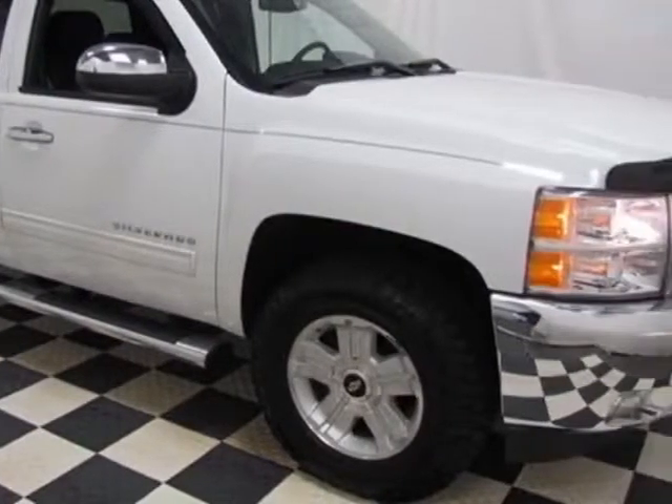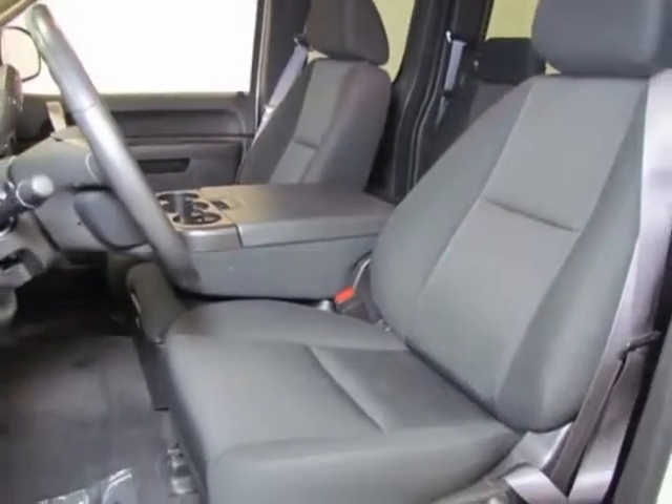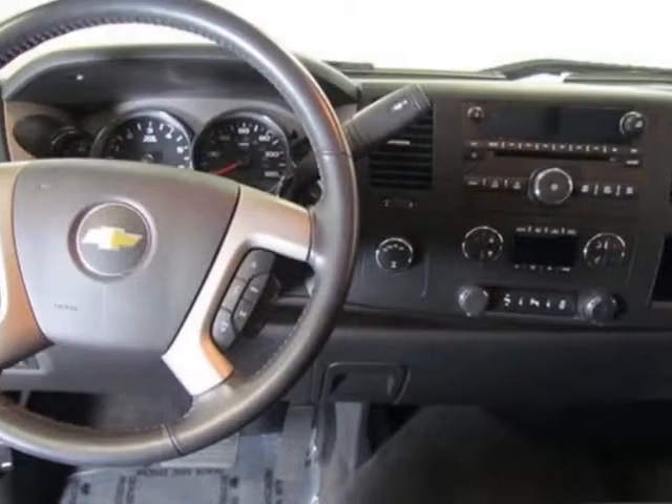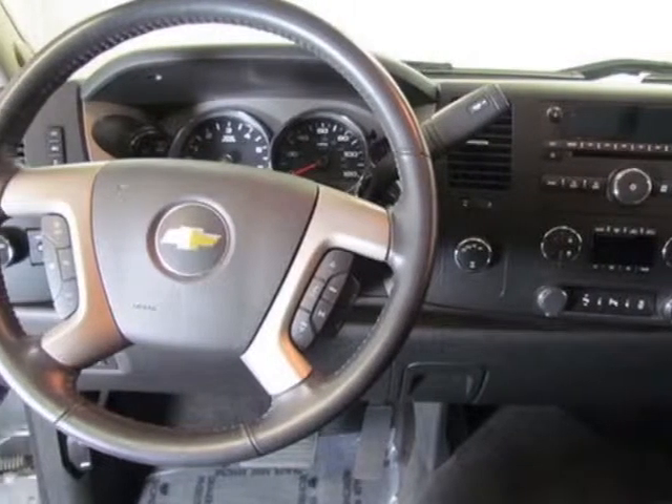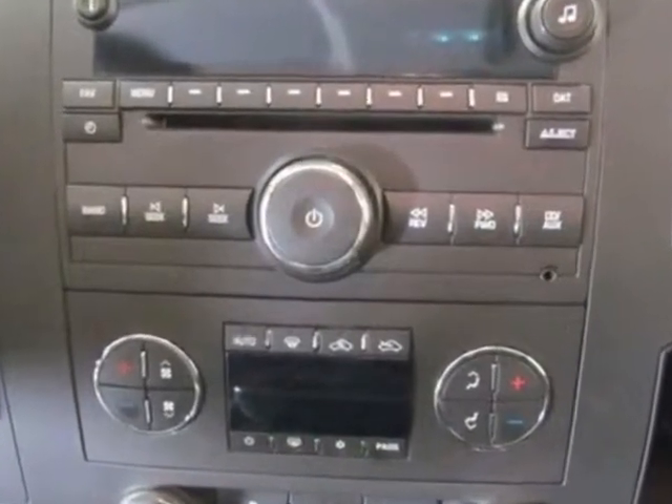This vehicle gets an estimated 13 miles per gallon in the city and an estimated 18 on the highway. This Silverado 1500 boasts a 5.3 liter engine and has a 4-speed automatic transmission.